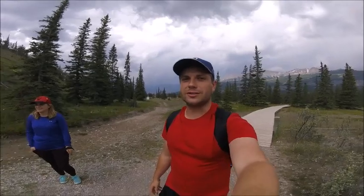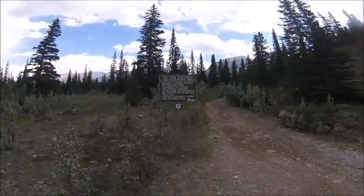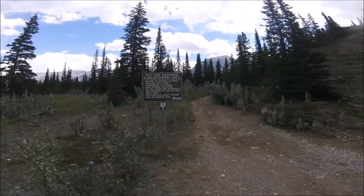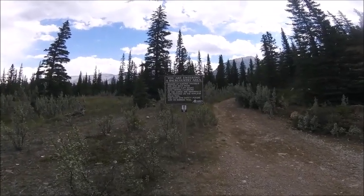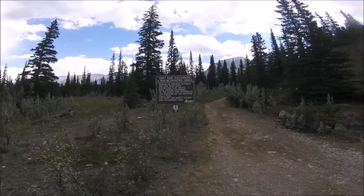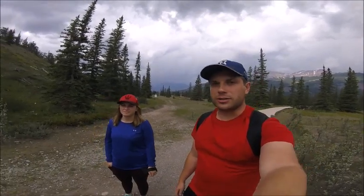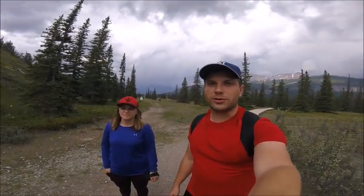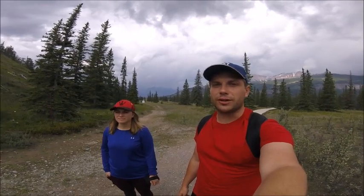After the boardwalk you come to a slightly ominous sign warning you that you're entering the backcountry. The trail still stays pretty good, but it warns you to be careful of cliff edges and to only use the safe viewing platforms created for viewing the falls. Along the banks of the North Saskatchewan, be careful of the edges — especially if you have little kids.